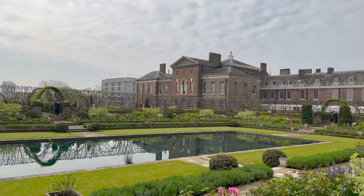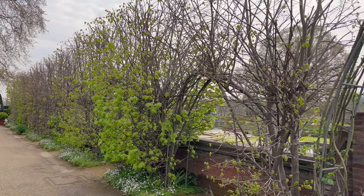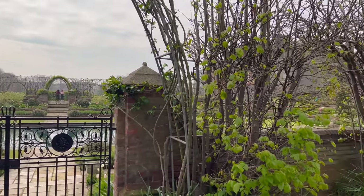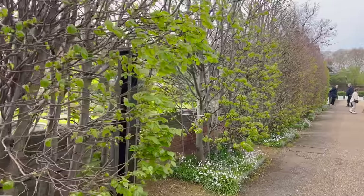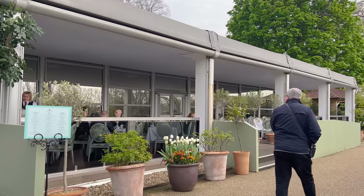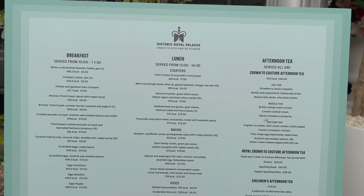Hopefully if you come in later spring into summer, all of these little tunnels will be covered and it will probably look a little bit more picturesque. But it's a really nice little freebie — you can just have a walk around the loop and go in the gift shop if you want. You don't have to pay to go into Kensington Palace — you can just have a look.